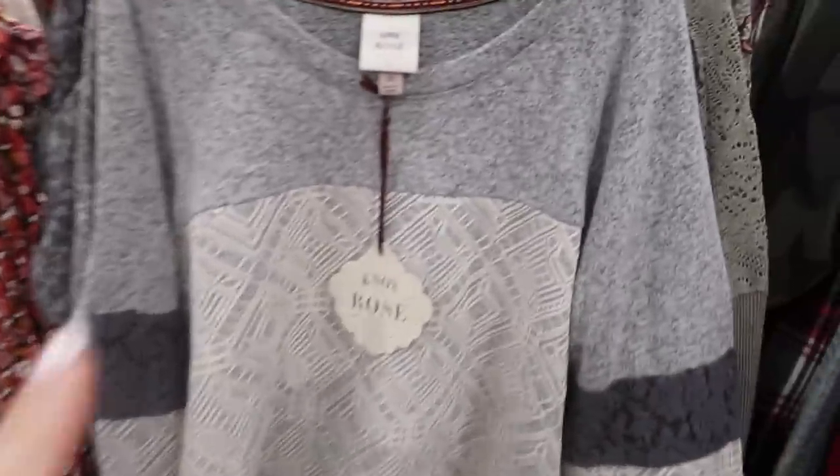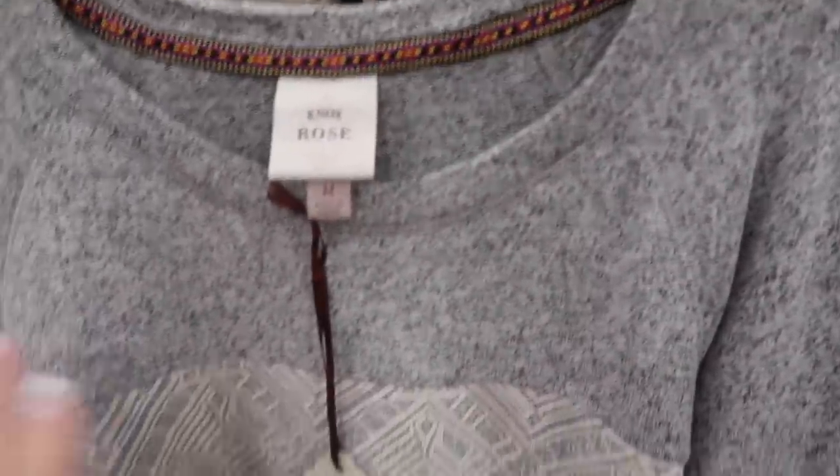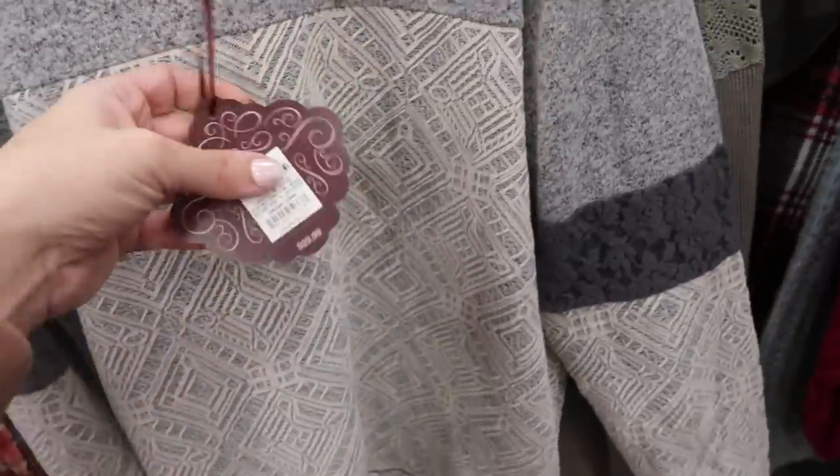Some more new tops from Knox Rose. This one has a higher neckline, kind of like a hatchie knit on the top, and then down here is a laced overlay. There's also a strip of lace in the sleeve. These are $29.99.